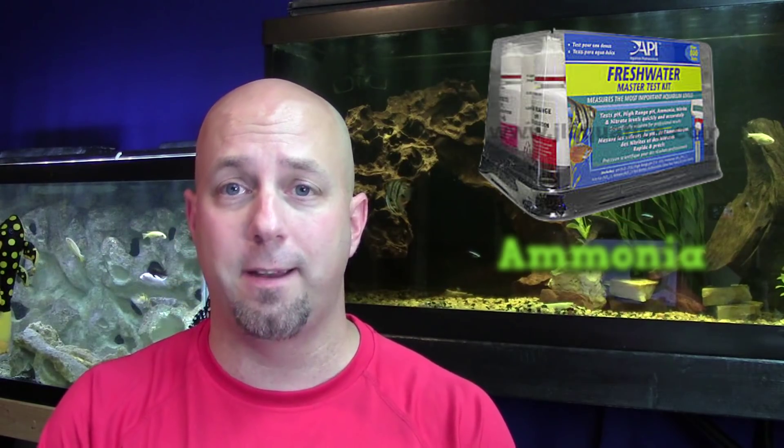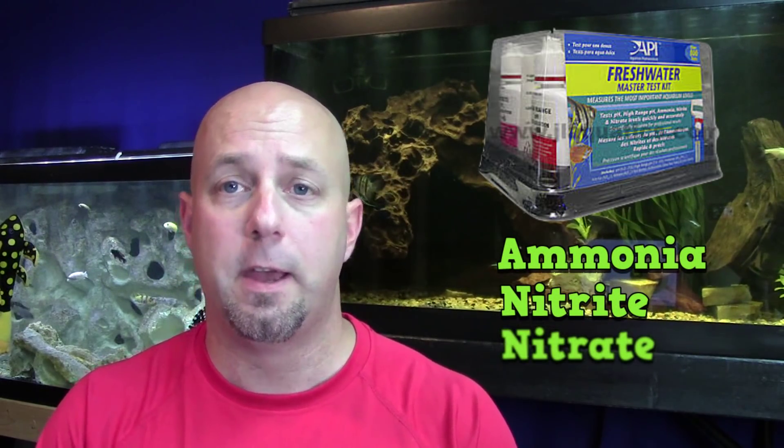So how do you know when the cycle is done? One of the first things you're going to do when you purchase your tank is also buy a master test kit — we're going to talk about that in another video. This is a kit that tests for ammonia, nitrite, and nitrate. When you first test your water, you're going to find that there's nothing — it's perfect.